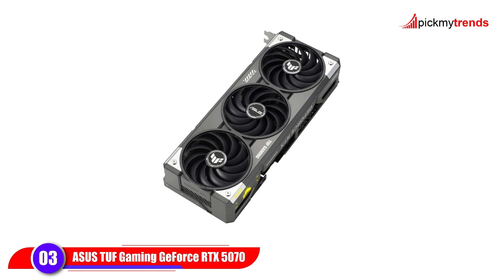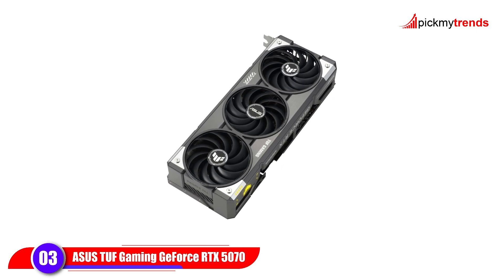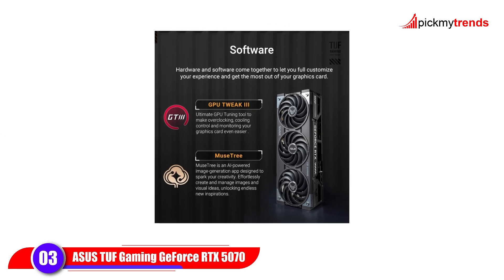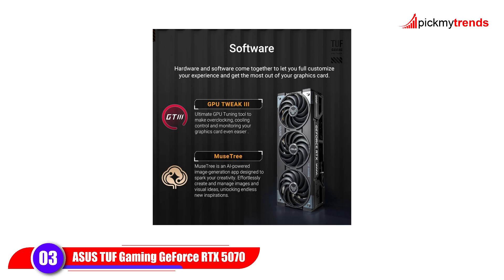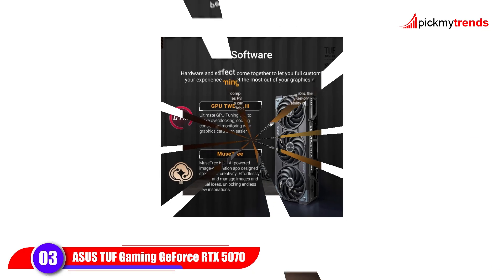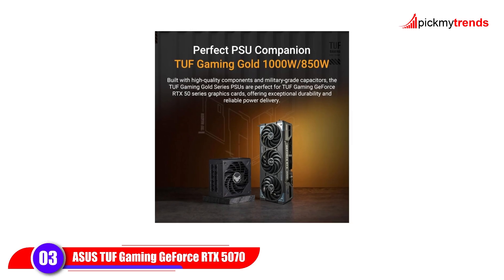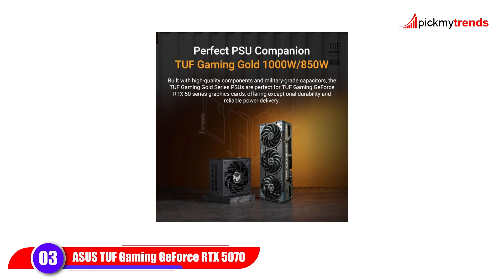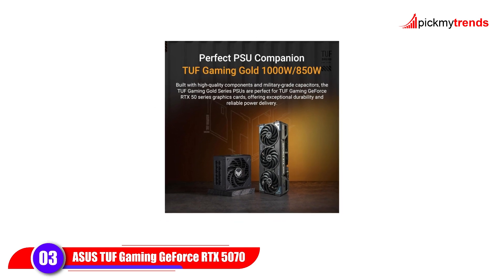A unique phase-change GPU thermal pad replaces standard thermal paste, ensuring long-lasting thermal performance. Connectivity is top-notch with HDMI 2.1 ×2 and DisplayPort 2.1 ×3, giving you plenty of options for multi-monitor or high-end display setups. Asus' GPU Tweak 3 software makes performance tuning and monitoring simple, making this GPU a premium choice for enthusiasts and creators alike.